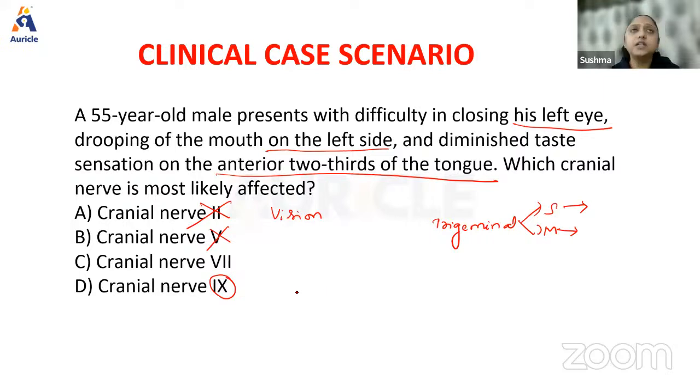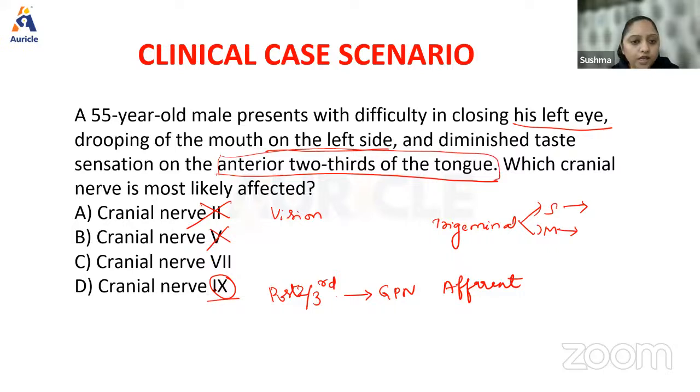The ninth nerve is the glossopharyngeal nerve, which mainly supplies the posterior two-thirds of the tongue. The afferent or taste sensation from the posterior two-thirds of tongue is from the glossopharyngeal nerve. The question says it is the anterior two-thirds that is affected, so obviously I can rule out the ninth cranial nerve as well. That leaves the seventh cranial nerve — the facial nerve.